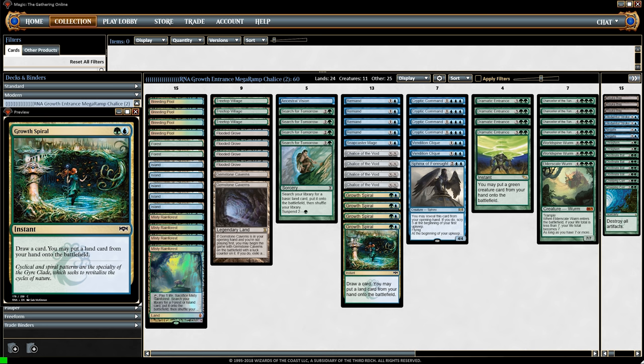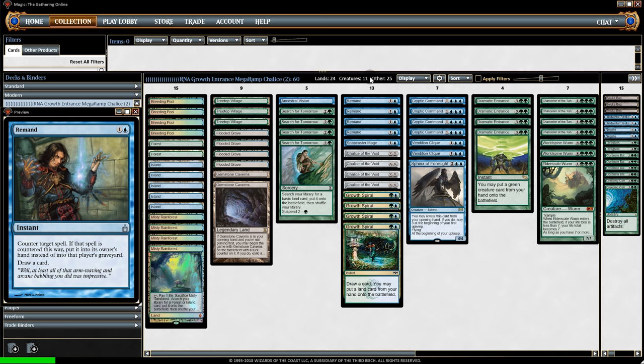Growth Spiral is actually the first blue card in Magic that can put a land into play at instant speed. That's important because say we have two lands open and pass back to our opponent — they expect us to have a Remand so they don't play anything. Instead of wasting that two mana, we can Growth Spiral, all the while outpacing our opponents on lands.